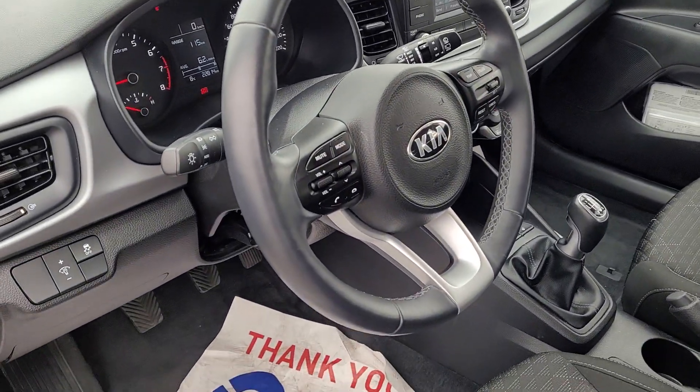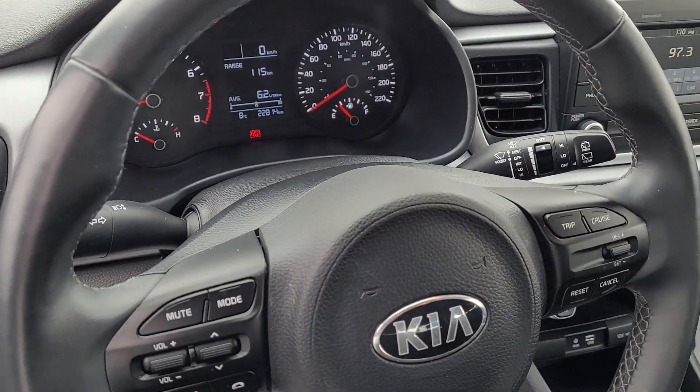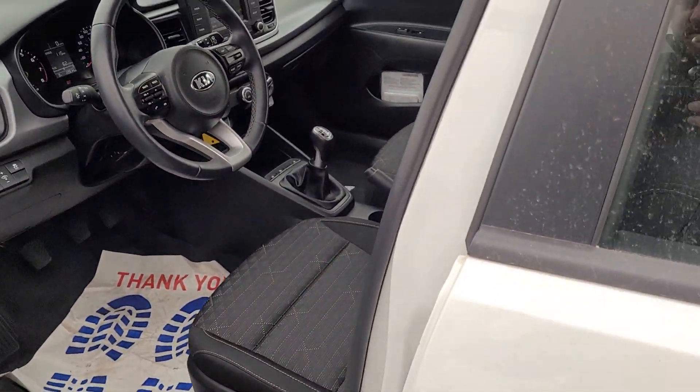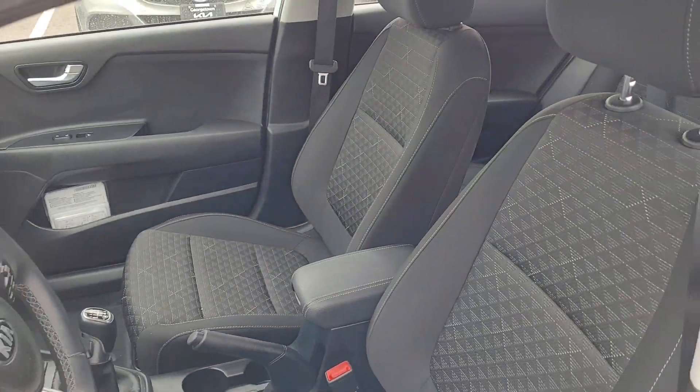And only 22,000 kilometers on it, so lots of life — barely broken in.